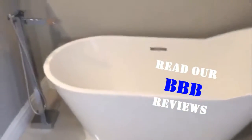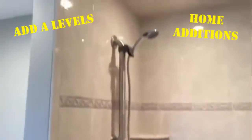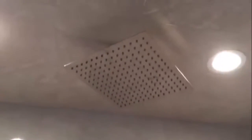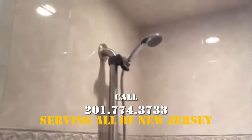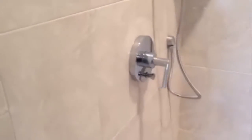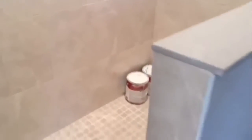Off to the side we have this beautiful shower. Check out that shower head — the homeowner ordered to our specs. They have a beautiful wide rain head and over here a handheld with a single faucet body, all spec'd out through us. This is all custom-made, and shortly we're going to have the custom shower enclosure installed.